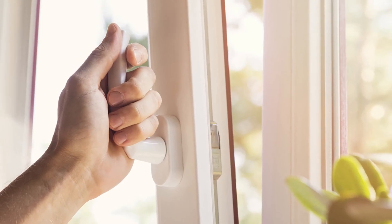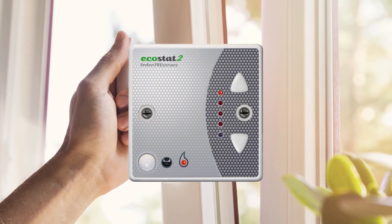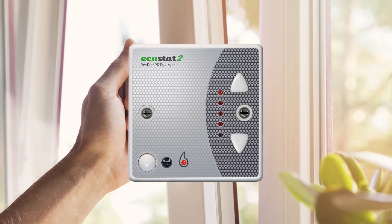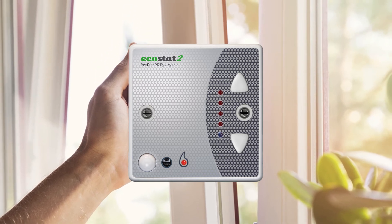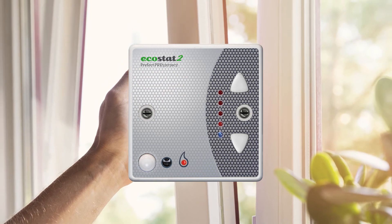When windows are opened, the sudden drop in temperature will automatically lower energy consumption. The top red and bottom blue LEDs will flash alternately. When the window is closed and the room reaches normal temperature again, setback mode will engage.